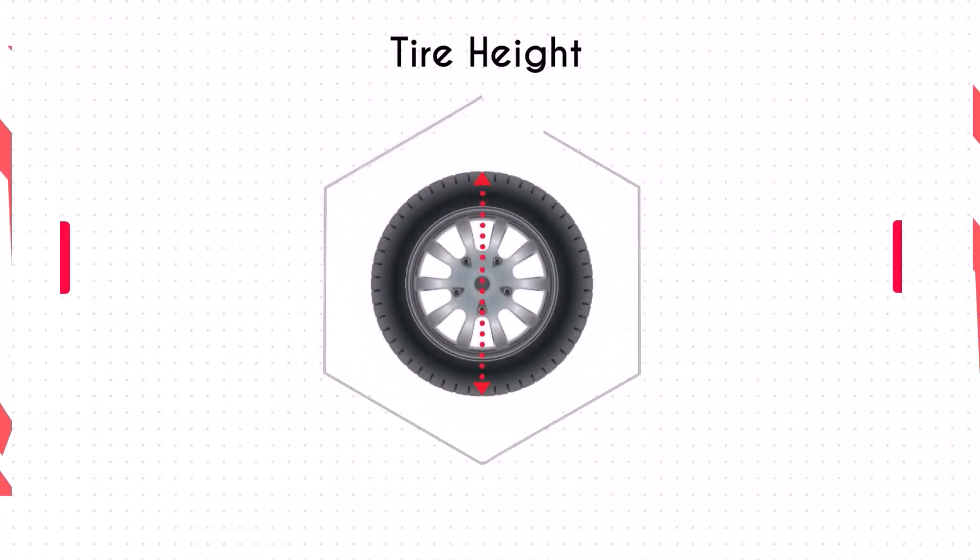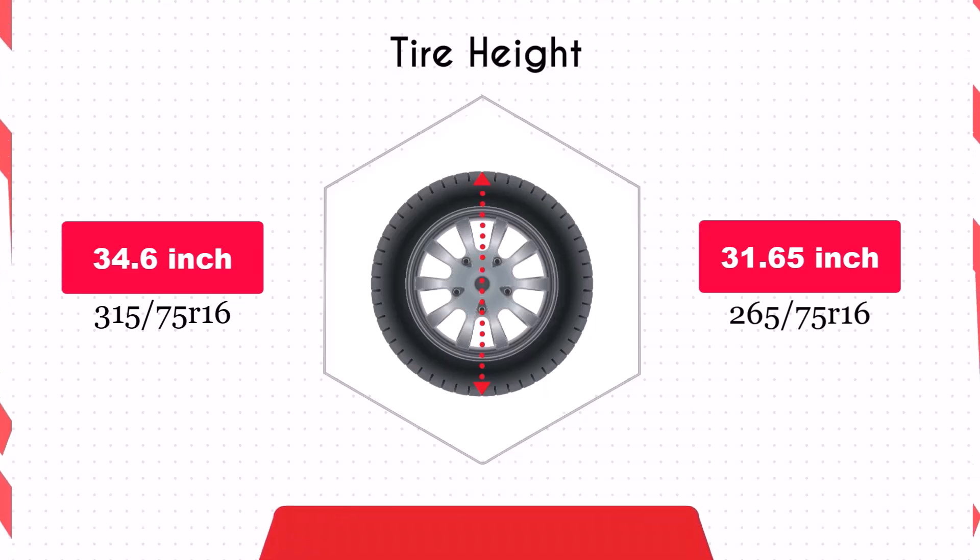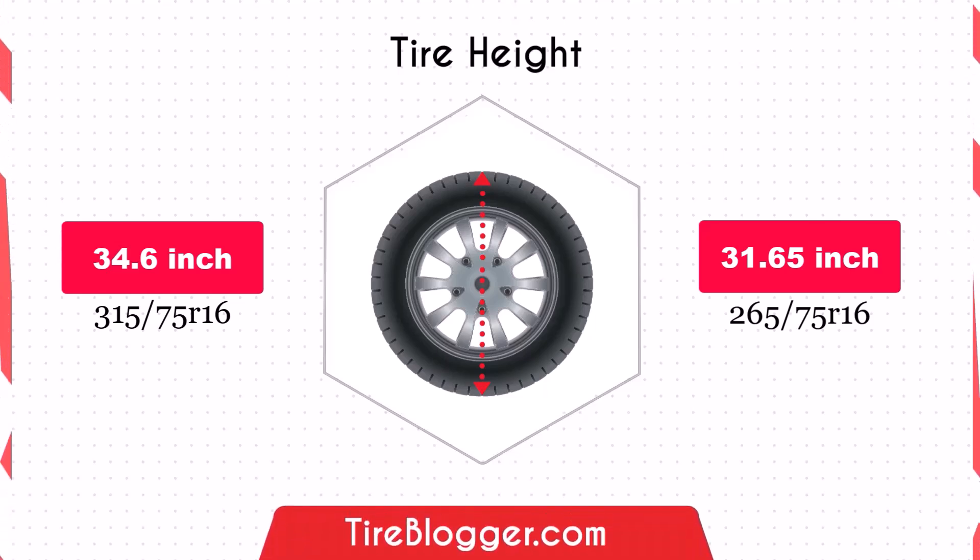Switching to 265/75R16 will decrease the vehicle's ground clearance. The diameter reduction of 2.95 inches means less clearance for off-road driving and navigating rough terrain, which could increase the likelihood of the vehicle scraping obstacles.